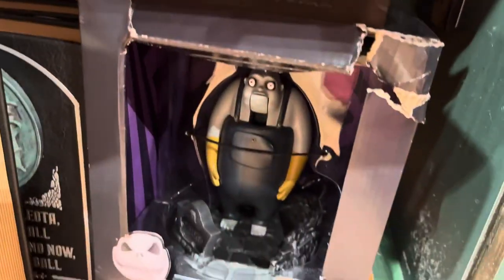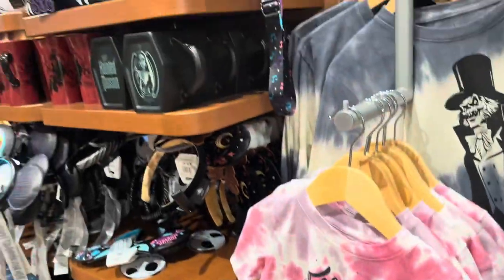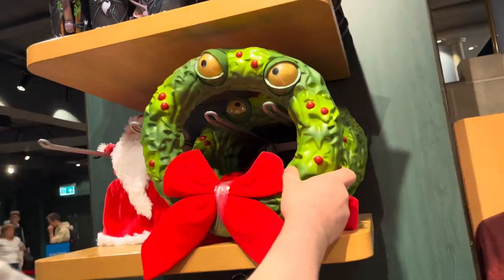There were some Christmas decorations and t-shirts, and they had this really cute 30th anniversary figurine which was around 100 pounds. They also had mugs — you name it, for the 30th anniversary of Nightmare Before Christmas they had a load of good stuff.